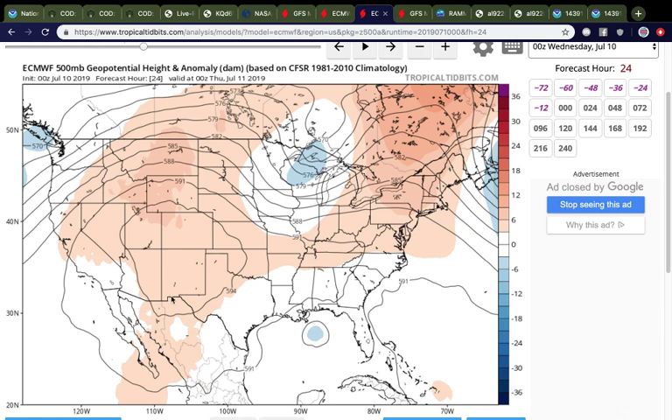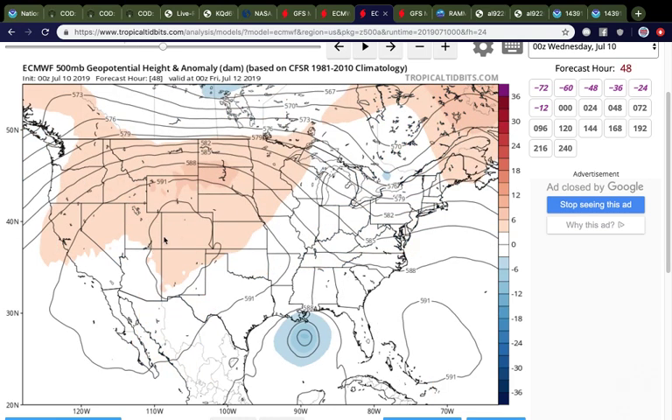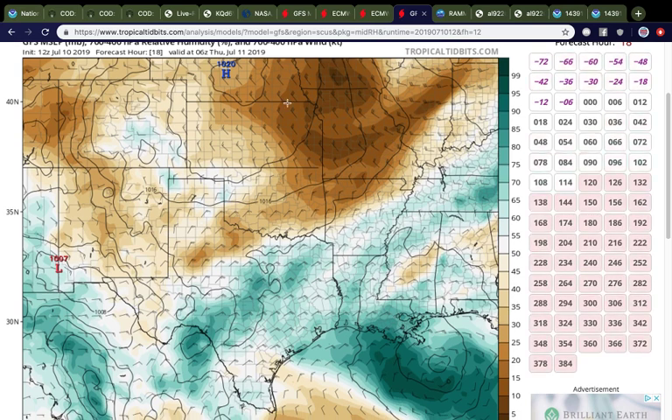You can also notice that the ridging over the Four Corners is becoming a lot stronger, and that's what's going to help pull PTC2 — or what will more than likely eventually be a tropical cyclone. If it were to become a tropical cyclone, it would be named Barry, and it would be pulled towards the west by this ridge. This thing is going to kind of sit here and not move a whole lot. Looking at the GFS, you can see this area of dry air up in Kansas and Missouri over the plains progressing towards the south.